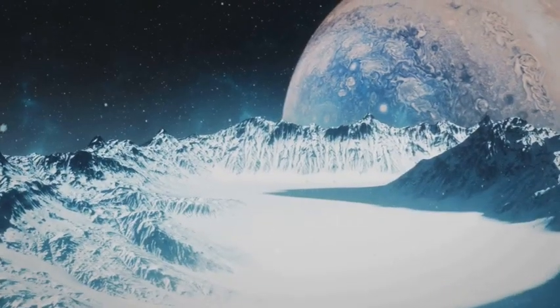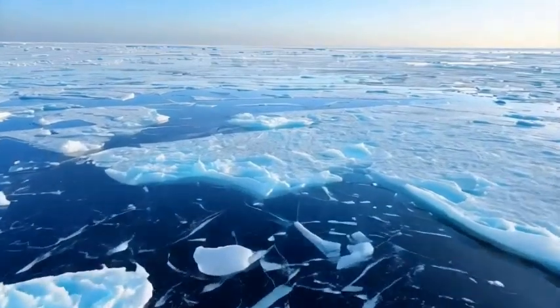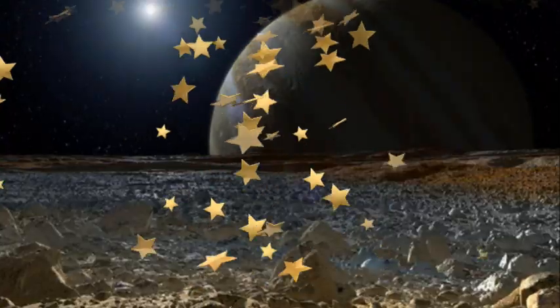Or will the ocean turn out to be sterile — too salty, too cold, too chemically inhospitable? Only one thing is certain: the adventure of revealing the truth about this enigmatic moon is just beginning. Stay tuned — Europa is about to speak.